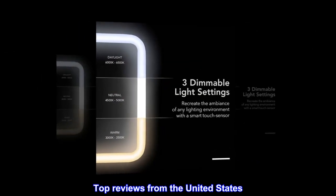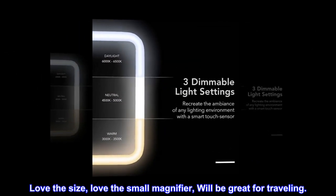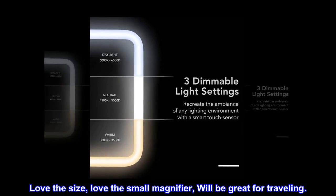Top reviews from the United States. Love the size, love the small magnifier — will be great for traveling.